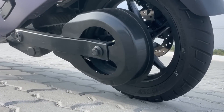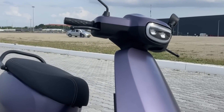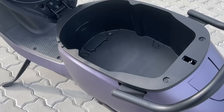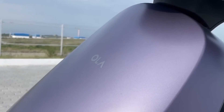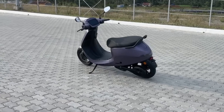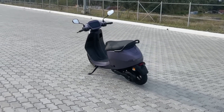Ola Electric has also launched a new model: Ola S1 Pro Generation 2. Let's look at what this new model offers. The company has launched it in 5 colors, bringing many new and different features.